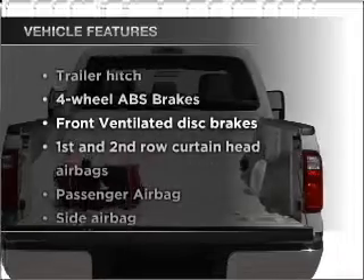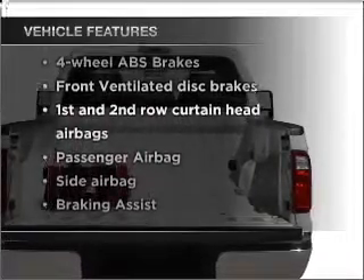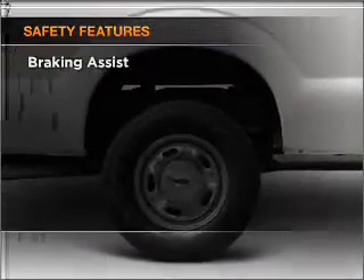Plus, enjoy these notable features that are included in this vehicle: power steering.